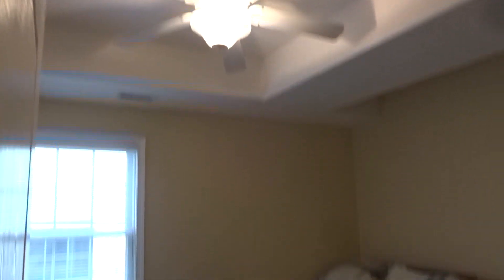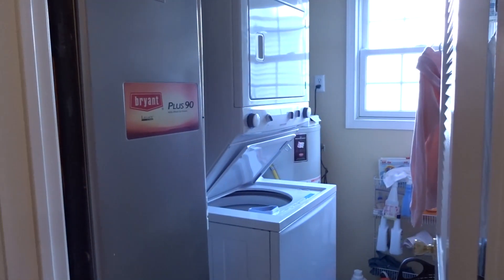Let's continue down the hallway. We have bedroom number two on the left. We have a nice walk-in laundry room — take a look at that. And now before we get to the master, bedroom three on the left here.